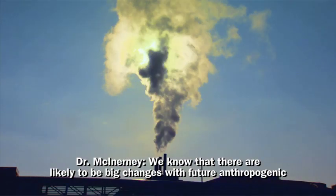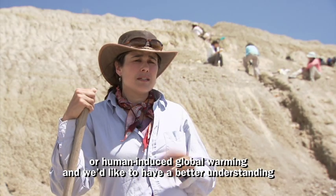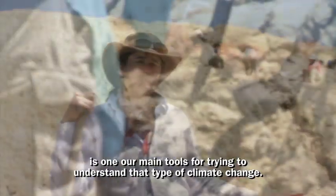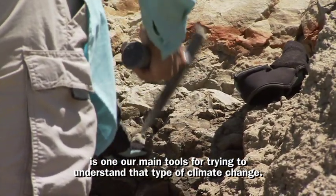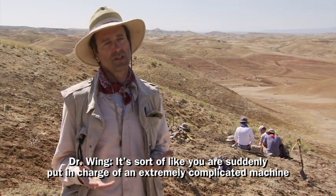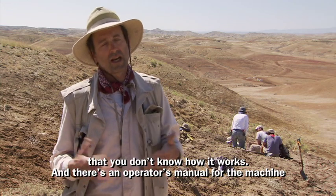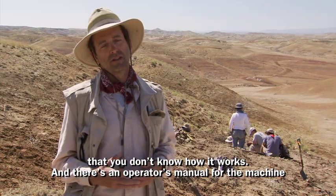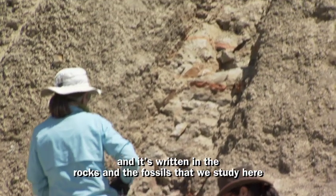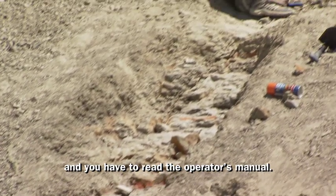We know that there are likely to be big changes with future anthropogenic, or human-induced, global warming, and we'd like to have a better understanding of how that might play out in the future. So going to the geologic past is one of our main tools for trying to understand that type of climate change. It's sort of like you're suddenly put in charge of an extremely complicated machine that you don't know how it works — and there's an operator's manual for the machine, and it's written in the rocks and the fossils that we study here. You have to read the operator's manual.